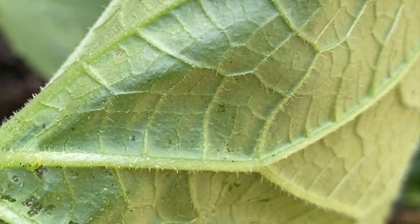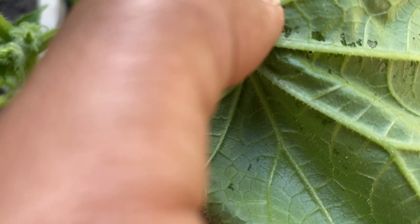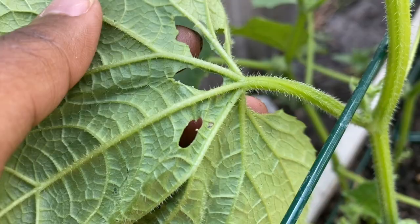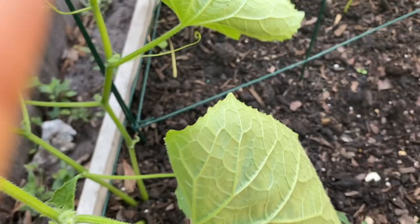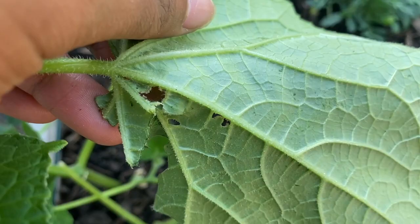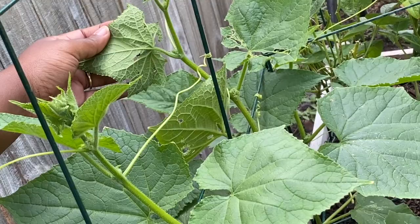I'm just going to get you out of here. They're really small and I don't want to use the rock to try to get this one out. There we go. Yeah, just try to look at all areas of the leaves, because these little suckers will try to hide any way they can. I'm going to go check my other leaves.